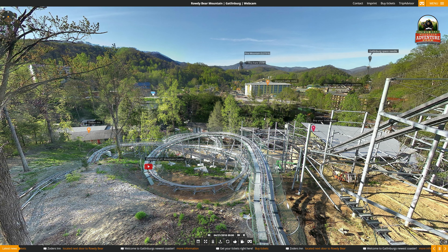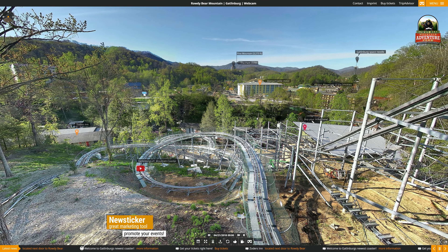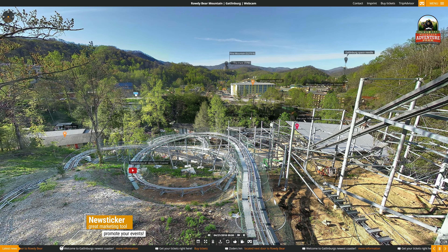In general, customers visit weather webcams more often and regularly than websites, which also distributes information better to the general public. Our new Panocloud Viewer offers additional extensive marketing tools like the news sticker at the bottom of the webcam image. This shows events and current news feeds which can be edited at any time by yourself or connected with an RSS feed.